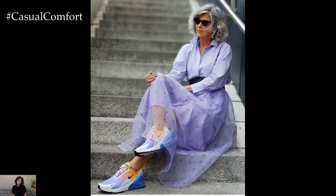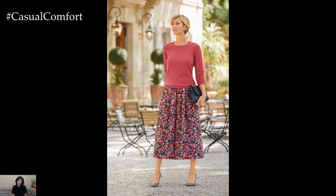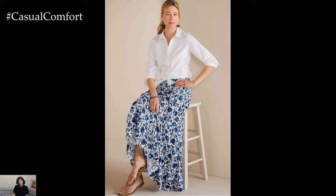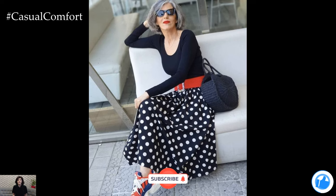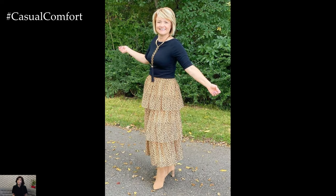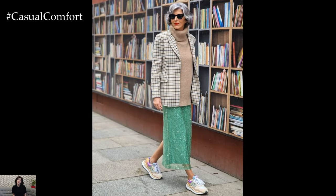In conclusion, selecting the perfect skirt for summer looks when you're 60 and above is all about embracing comfort, elegance, and individuality. Whether you prefer timeless classics, playful prints, or statement-making silhouettes, there's a skirt out there to suit every style and occasion. Experiment with different lengths, fabrics, and styling options to discover what makes you look and feel your best. With the right skirt, you can confidently step out into the summer sunshine, radiating timeless charm and effortless allure for the world to admire.